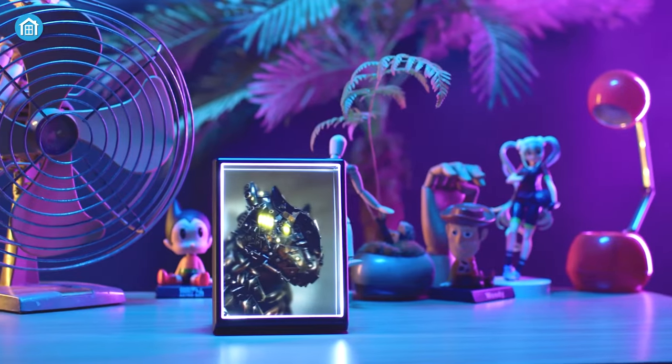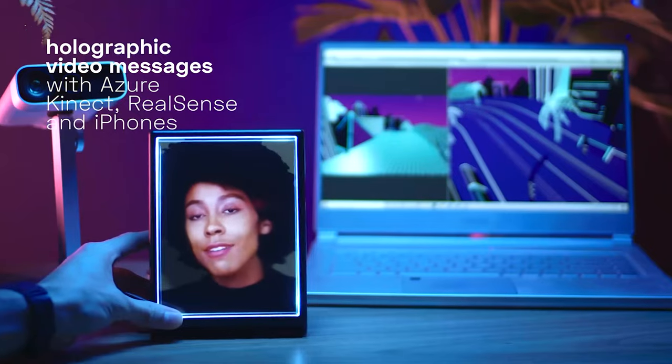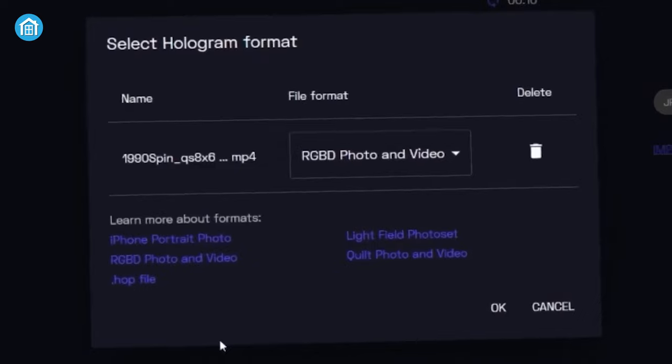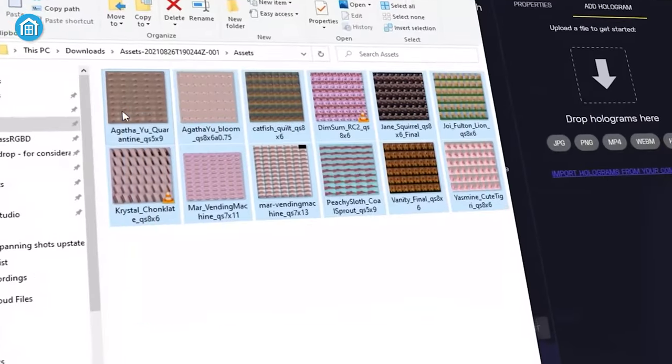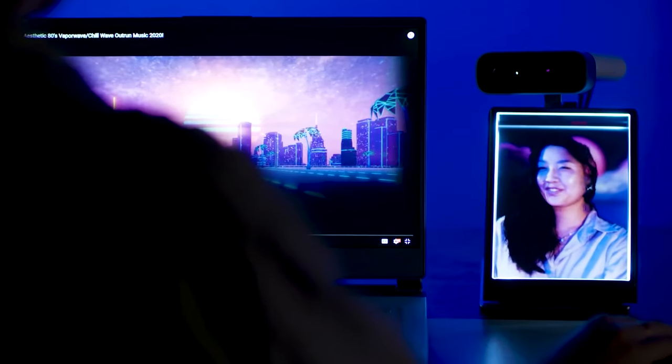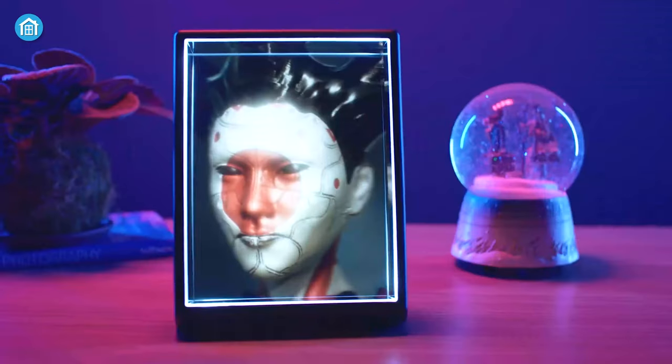Aside from displaying all your 3D photos and videos, this thing can be used for holographic video messages. There's a lot of compatible software that lets you snap, edit and share your own holograms. Moreover, you can run various apps and games right on the display and even interact with it using additional accessories.